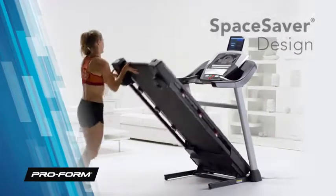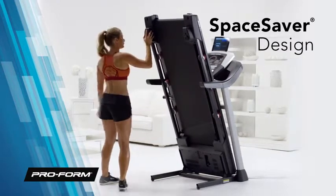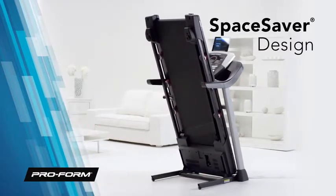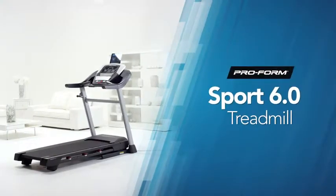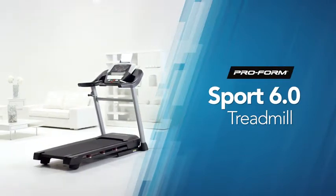When you're done with your workout, simply fold your treadmill with the space saver design and reclaim that needed space in your living room. Reach your goals, one step at a time, with the innovative Sport 6.0 Treadmill from ProForm.